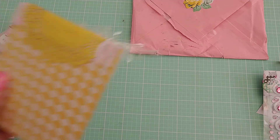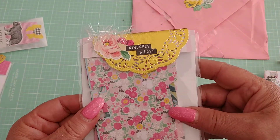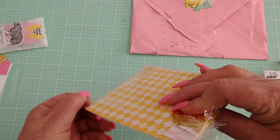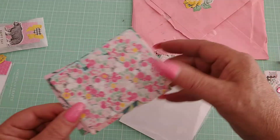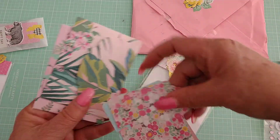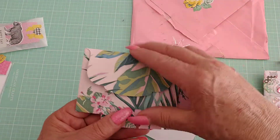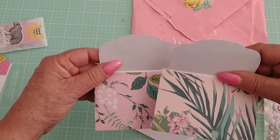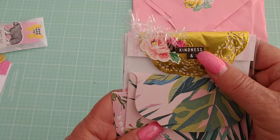She also sent me this package which has some extra memory deck cards that she cut out for me, so I can further embellish them. These are just the cards themselves, and then this one has a flap on it — there are two of those with flaps. Really cute, so thank you for those extras, and I love your little topper that you did there.